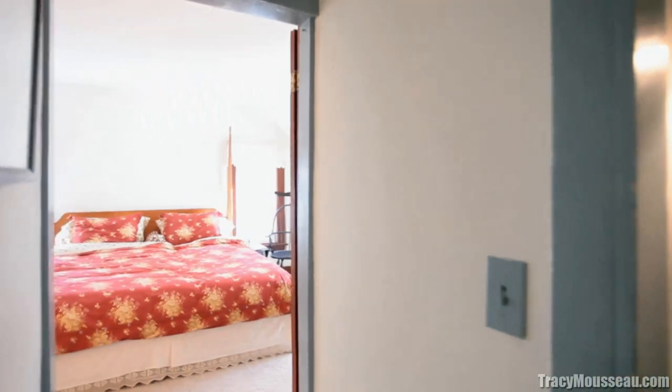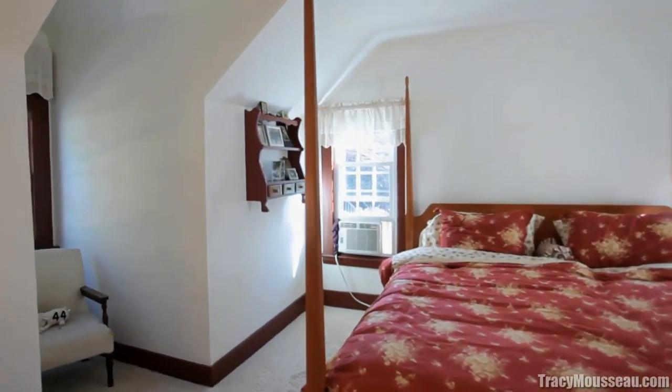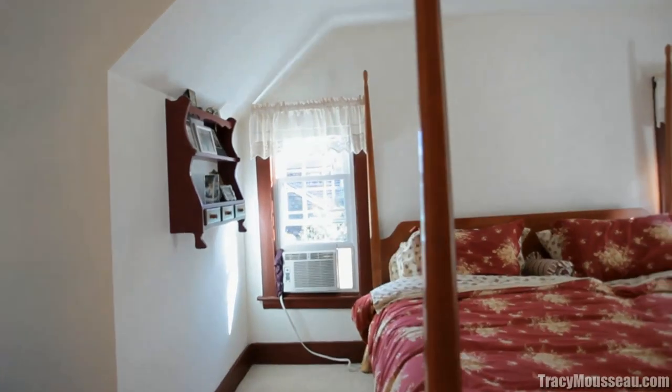The master bedroom easily accommodates a king-sized bed and sitting area and closets. This is a very pleasant, light-filled room.